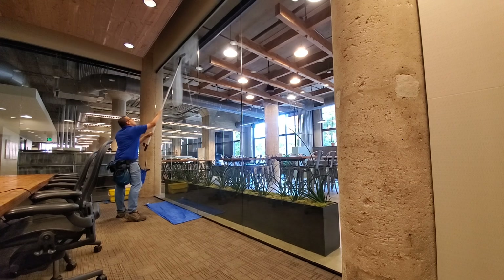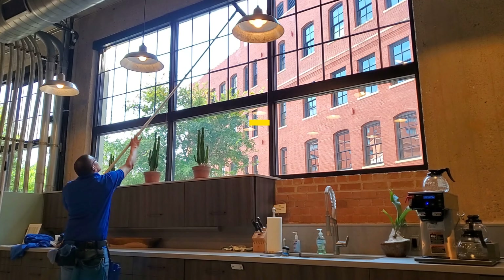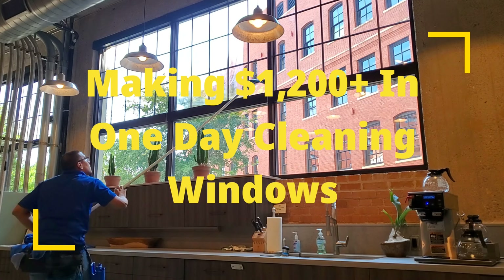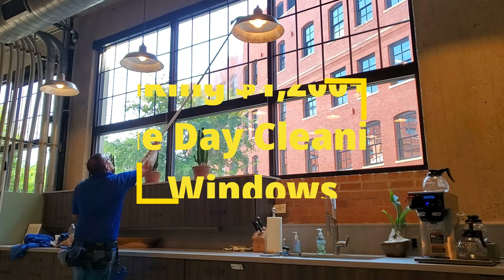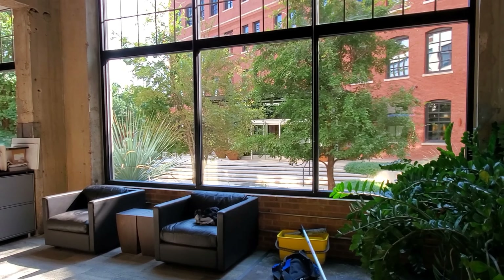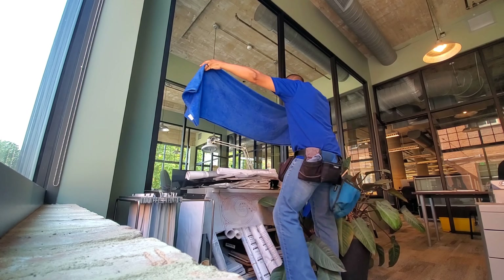Hey guys, welcome back to my channel. Today we're going to be doing commercial window cleaning. Today we made over $1,200 in one day cleaning windows. Now there was a substantial amount of glass at this job, but you certainly can get that done in one day if you have the right tools and equipment and certainly the experience as well.